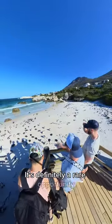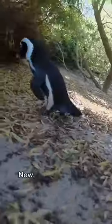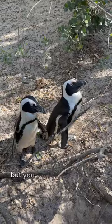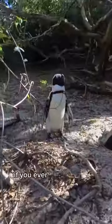It's definitely a rare opportunity getting to see these penguins up close like this in their natural habitat. Now, you can't actually touch the penguins, but you can observe them at a close distance. Definitely worth checking out if you ever find yourself in Cape Town.